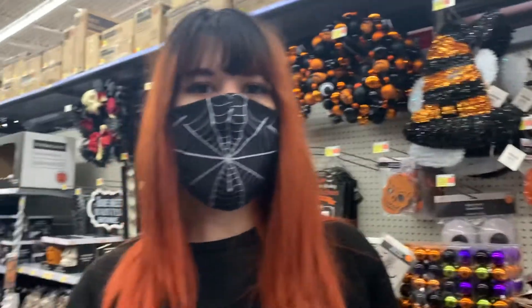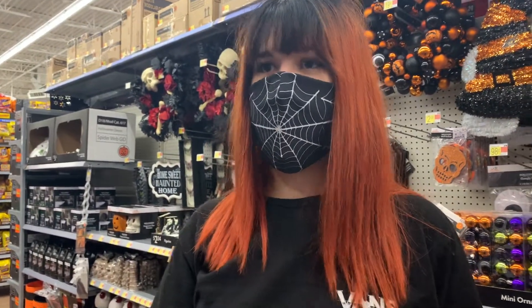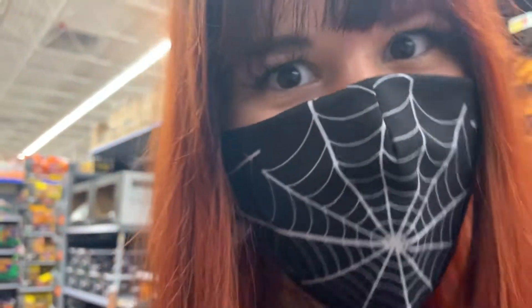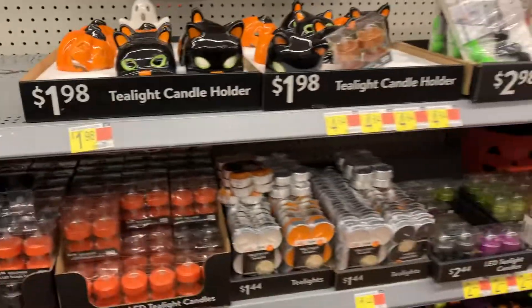Unfortunately, my three favorite movies are The Shining, the Scream movies — specifically the first three — and Carrie. Those are the ones that are hard to find stuff for, so we normally just buy what we can find — candles and things like that.